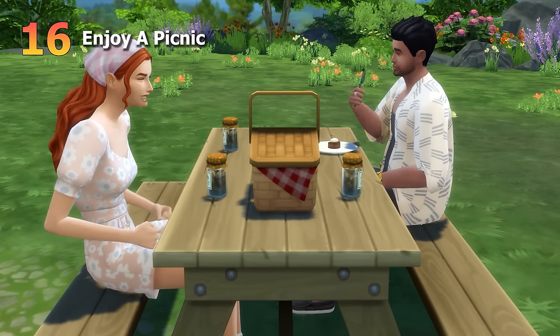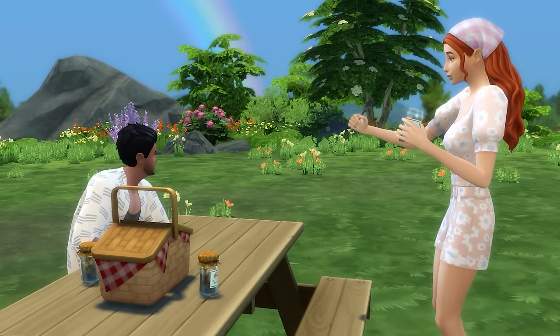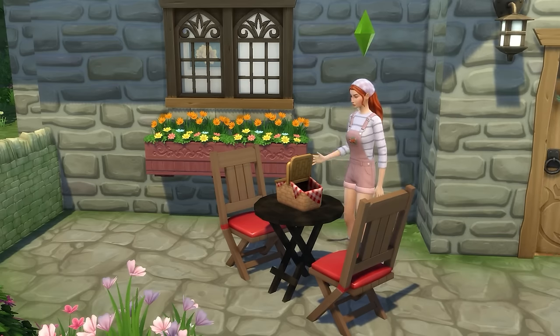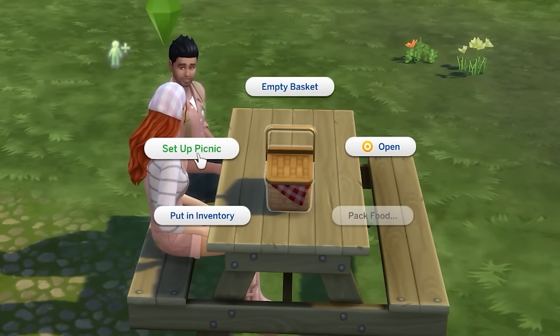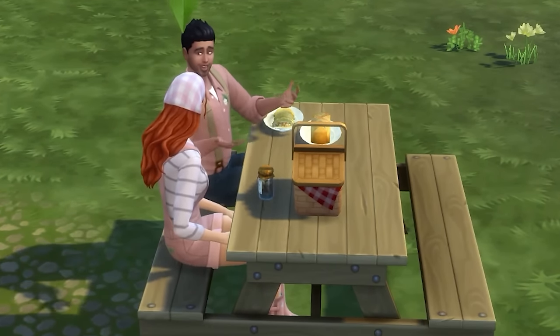Now let's look at going on a picnic date. You'll ideally want the Cottage Living expansion pack for access to picnic baskets. You can fill a picnic basket with food and take it with you in your inventory before placing it down on a picnic table and setting up your picnic. This can be a chill and fun way to grab a bite to eat while having a nice chat with your date.